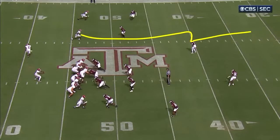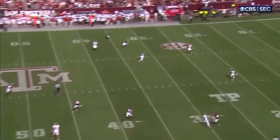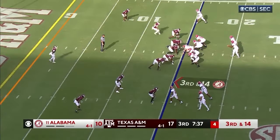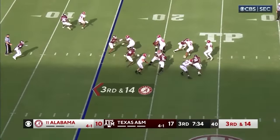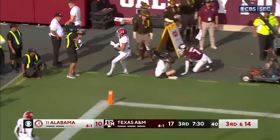The route is run and they go off the secondary level. A&M spied on the play. Low snap — Milrow had to go down to get it. Look out from behind — throws — got it to Burton. Touchdown Alabama.